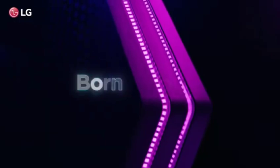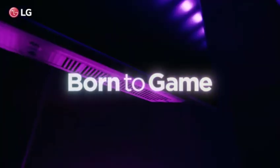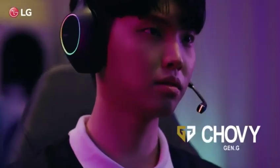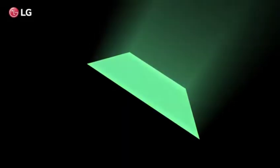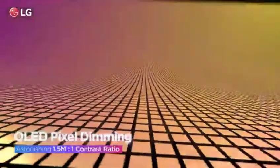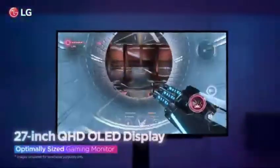Hey everyone, welcome back to the channel. If you're looking to upgrade your setup in 2025, you're in for a treat. Today we're diving into the best OLED monitors on the market right now. Whether you're a gamer, content creator, or just love a stunning display, OLED monitors have evolved and they're better than ever. From jaw-dropping colors to lightning-fast response times, I'll guide you through the top OLED monitors of 2025. Let's get started.